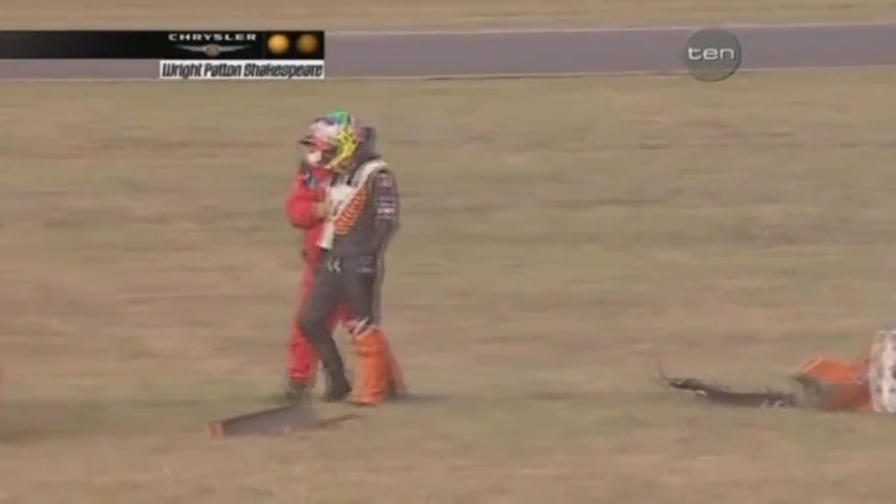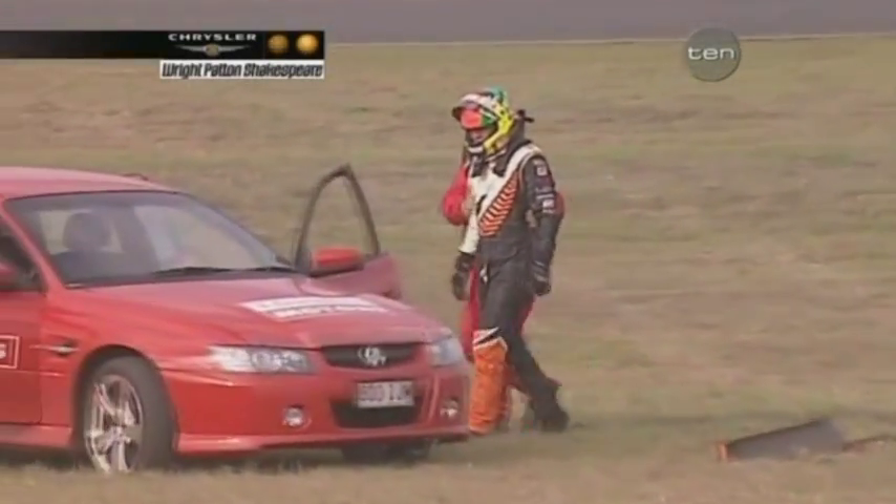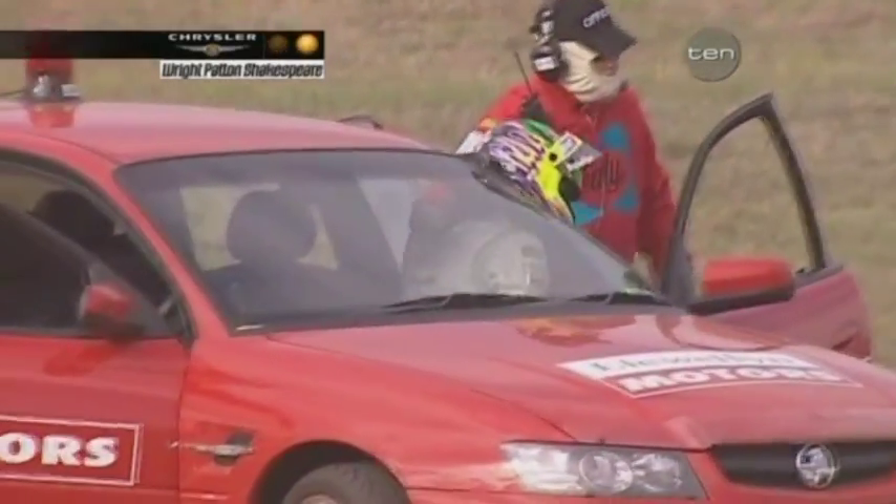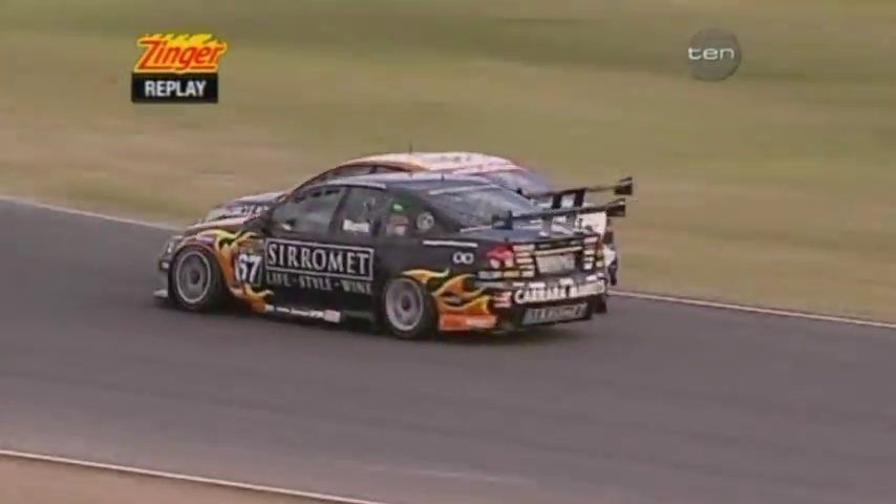A deeply disappointed Jason Richards. He came to this round a little happier — he won a court case against former employer Team Dynamic. Here it is again — the replay. Battle between himself and Paul Morris. They make contact on the exit of the corner.